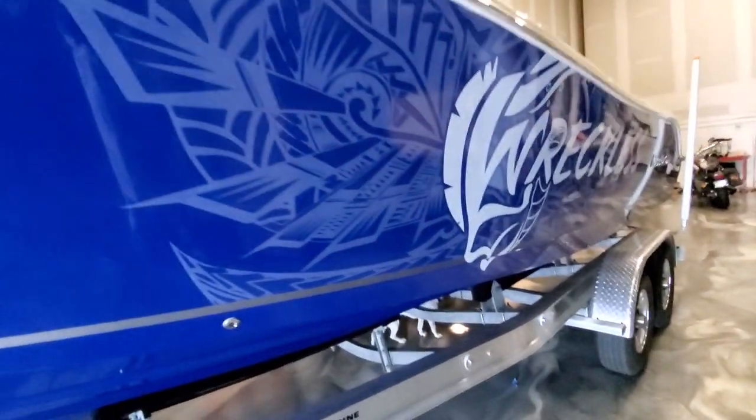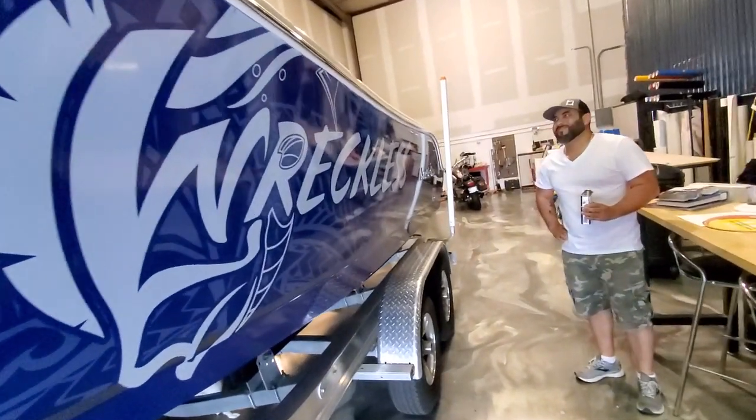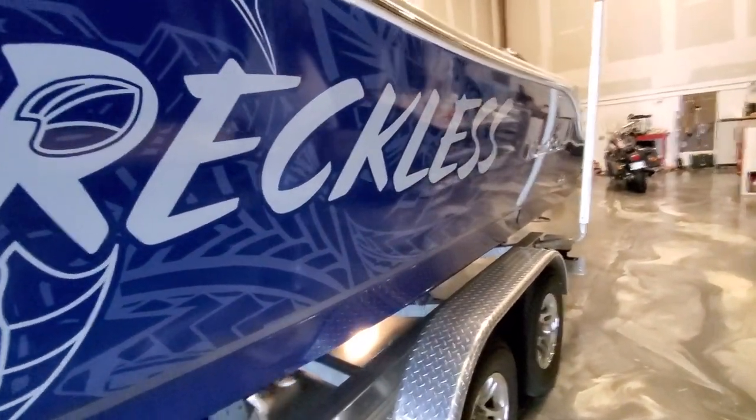So he's putting the wrap on today. It's a clear printed vinyl wrap, so it's going to be more durable than just some vinyl stickers on the side of the boat, and it really looks cool.